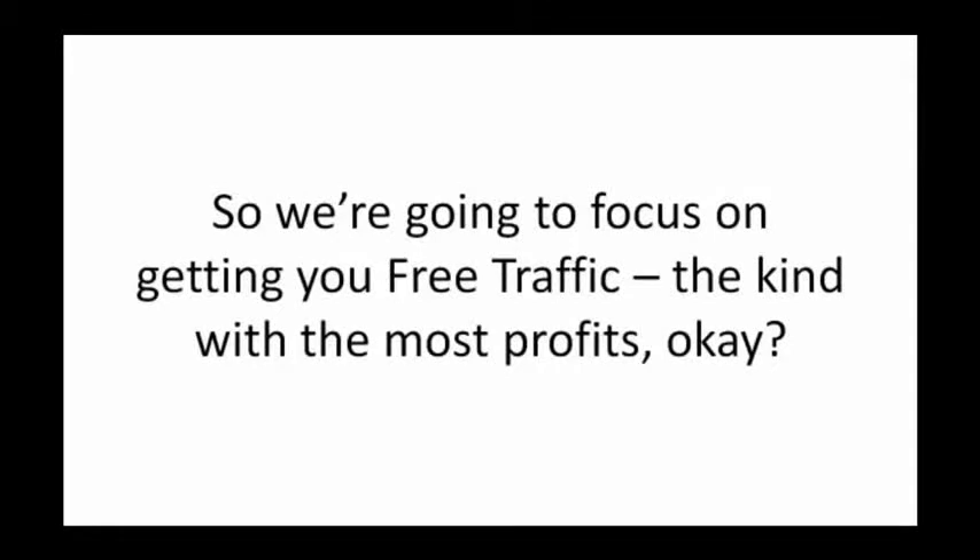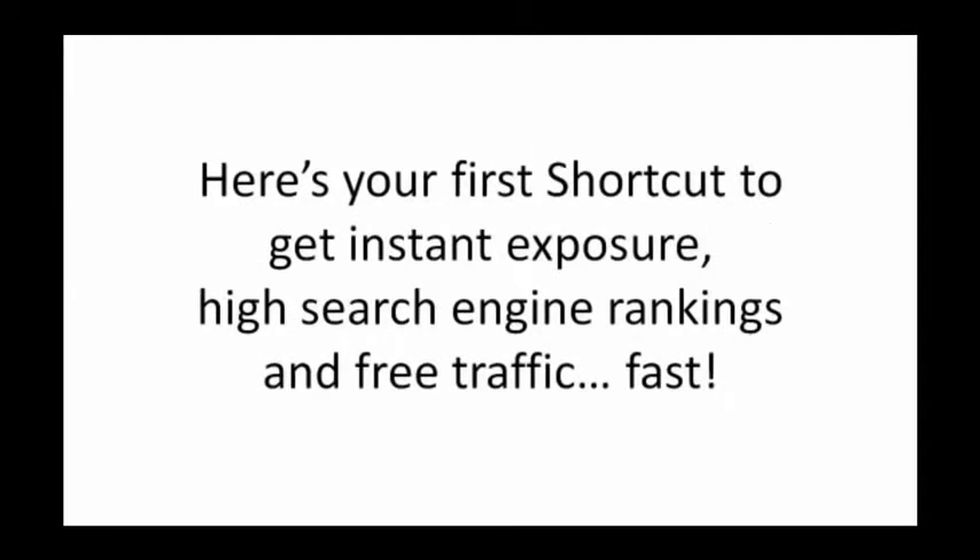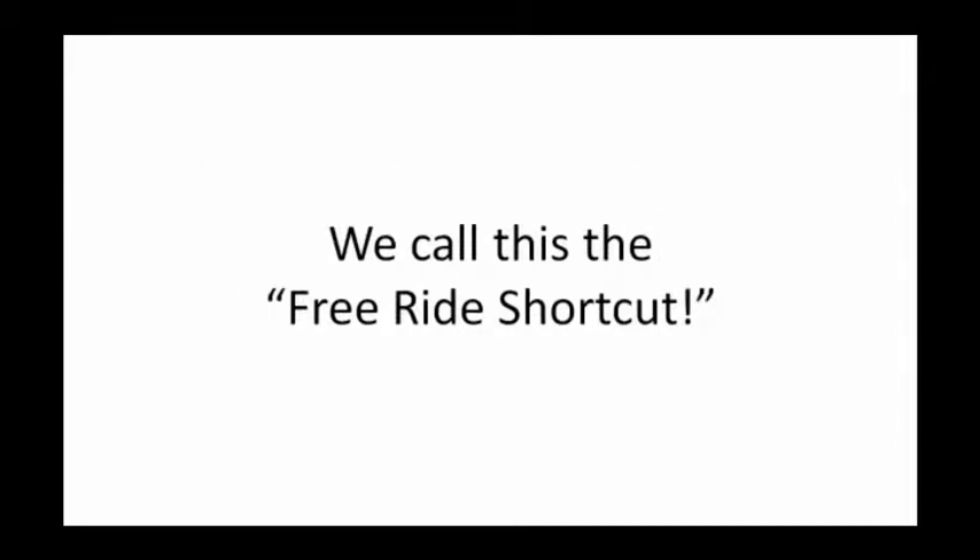We're going to focus on getting you free traffic, the kind with the most profits. Here's your first shortcut to get instant exposure, high search engine rankings, and free traffic fast. We call this the free ride shortcut.